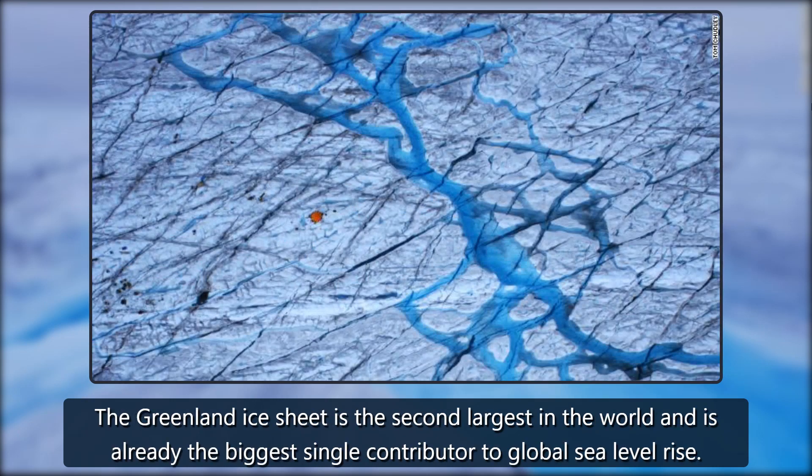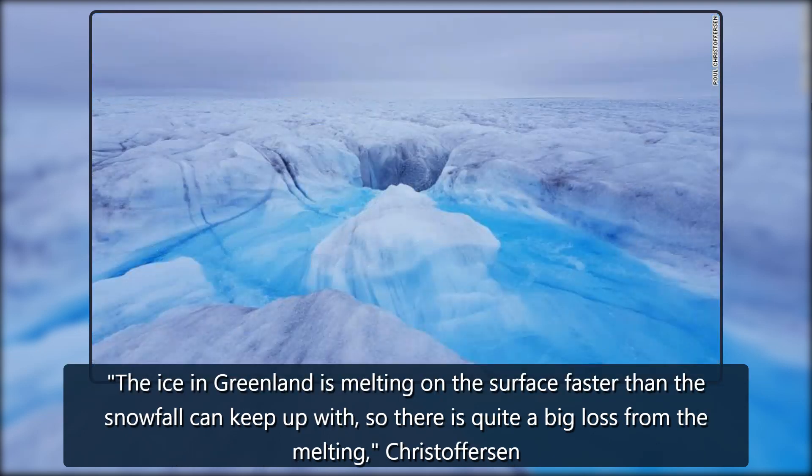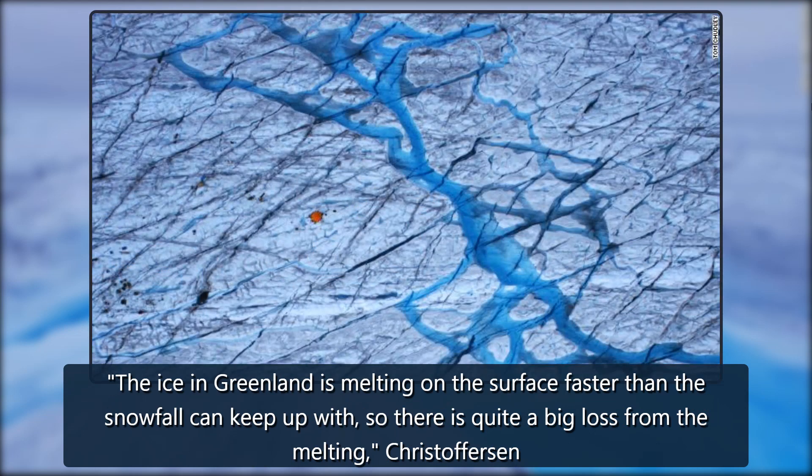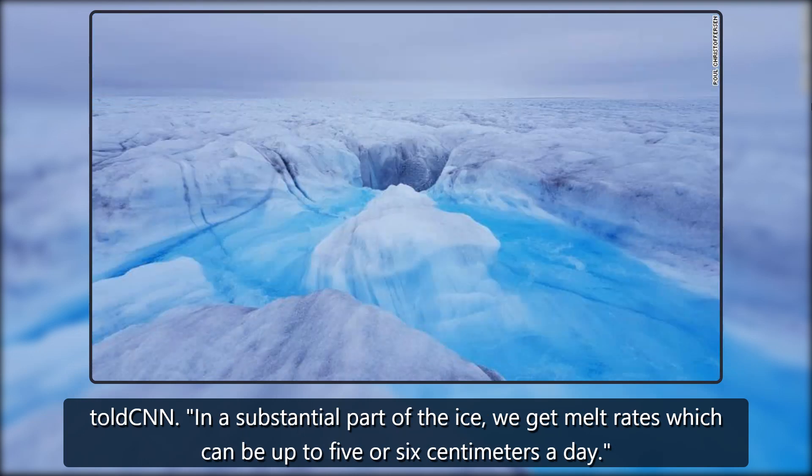The Greenland ice sheet is the second largest in the world and is already the biggest single contributor to global sea level rise. The ice in Greenland is melting on the surface faster than the snowfall can keep up with, so there is quite a big loss from the melting, Christoffersen told CNN. In a substantial part of the ice, we get melt rates which can be up to 5 or 6 centimeters a day.